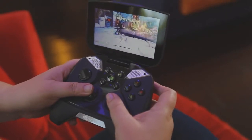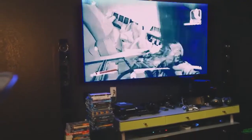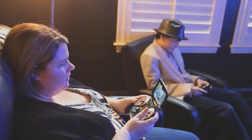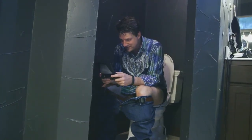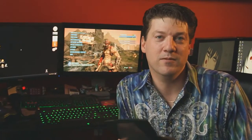Because NVIDIA Shield is connected via Wi-Fi, I can use this in any room of the house — I can play games in the living room, in the bedroom, in the TV room, in the game room, in my home theater. And it makes sense that the world's best provider of graphics hardware is capable of doing something like this.